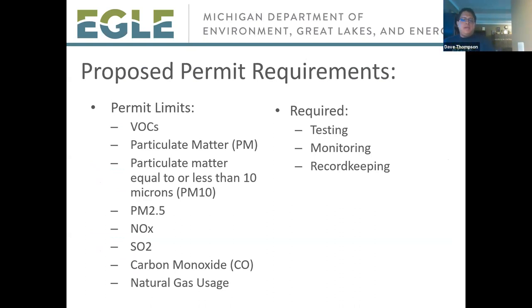If the permits are approved, FCA would have to comply with all final conditions incorporating the review of state and federal regulations. The final conditions for each proposed permit contain emission limits for VOCs, particulate matter (PM), PM10, PM2.5, NOx, SO2, and carbon monoxide (CO), as well as limits on natural gas usage. Each proposed draft permit also contains testing, monitoring, and record-keeping requirements to show that both the MAC plant and JNAP would meet their respective limits and comply with the rules and regulations.